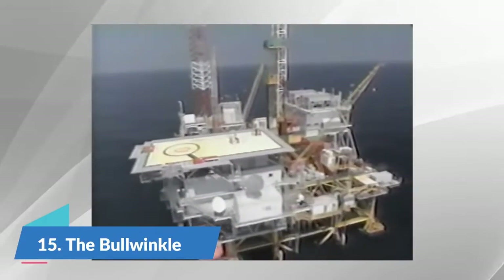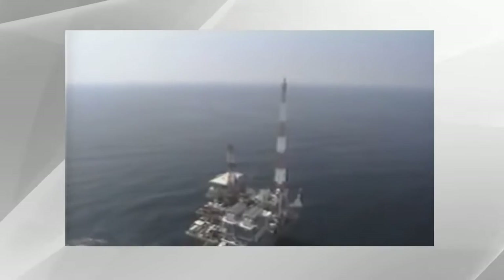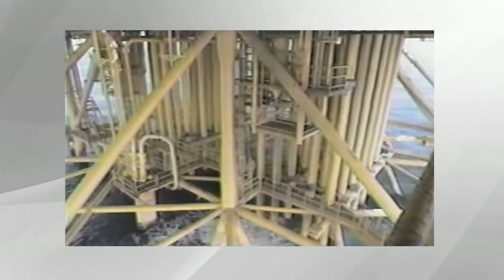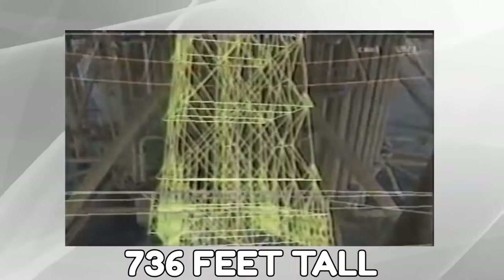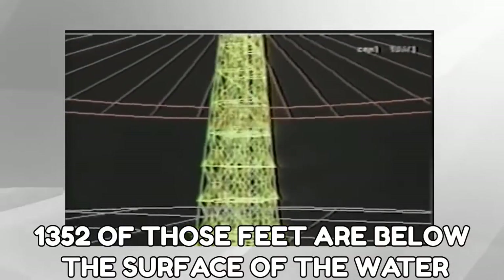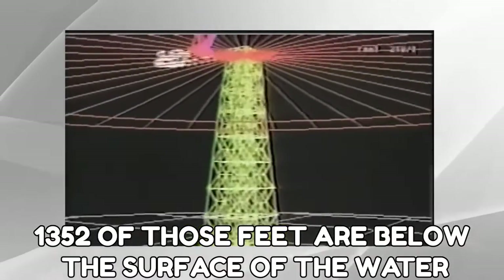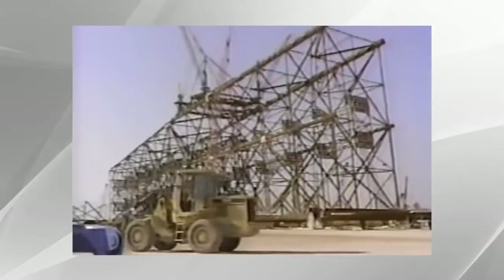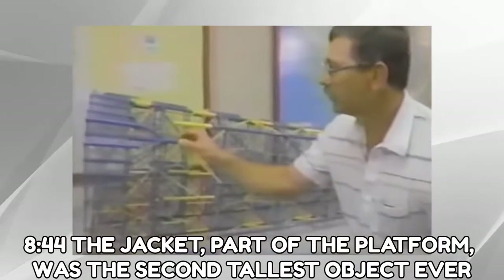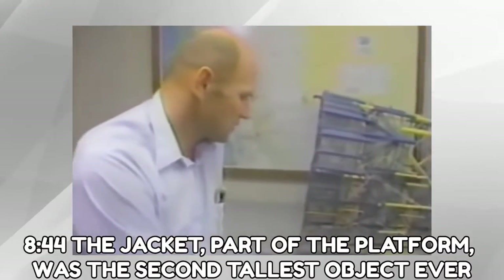Number 15: The Bullwinkle. This massive oil platform is located in the Gulf of Mexico. It stands at 736 feet tall; however, 1,352 of those feet are below the surface of the water. The Bullwinkle, being a fixed steel platform, is supported by piles. The Bullwinkle cost around $500 million to construct. In 1844, the jacket part of the platform was the second tallest object ever.